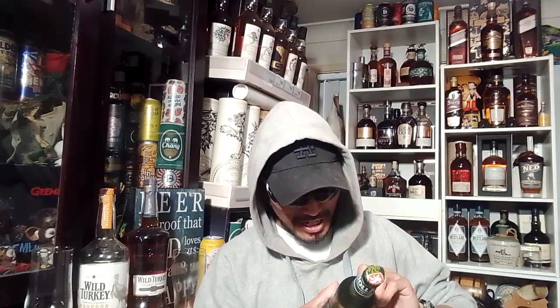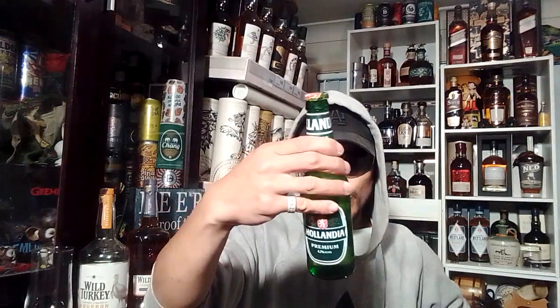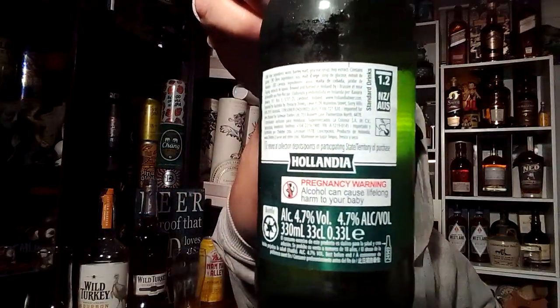Holland imported — so from Holland. Ingredients: water, barley malt, glucose syrup, hop extract — contains gluten. Interesting. www.hollandbeer.com. Imported by Pinnacle Drinks and Bavaria Brewery. I really have not done any research about this, so there you go — Bavaria Brewery.